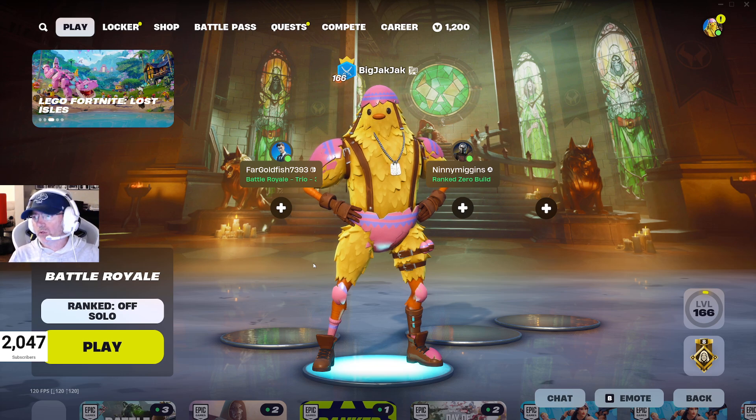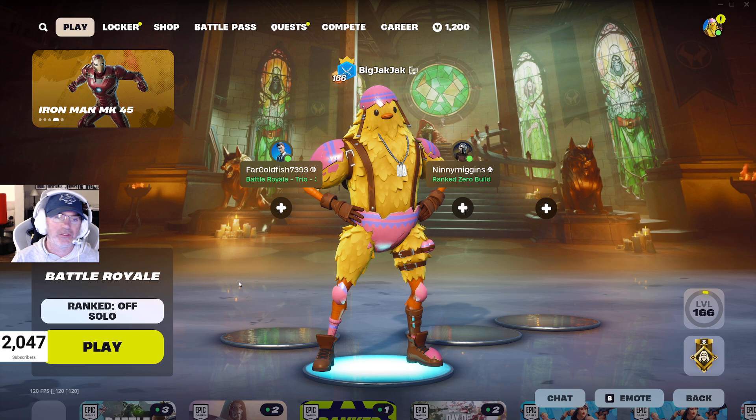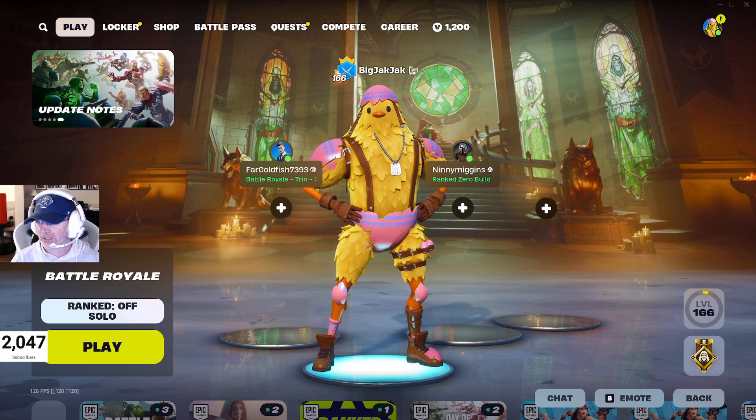Here is your item shop review for September 20th, 2024. We do have some new skins in the shop today and some that have returned after quite some time, so let's get in there and check things out.